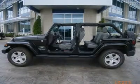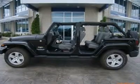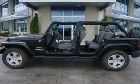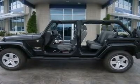One owner, clean Carfax, 3.8-liter V6 engine, Sahara Unlimited Package, full four-door crew cab, Sunrider soft top, factory navigation system with GPS navigation, automatic transmission center console shifter, 4x4 shifter on the center console four-wheel drive.